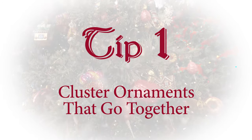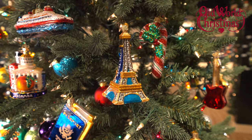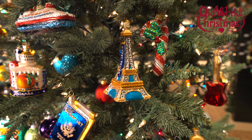Tip number one: cluster ornaments that go together. For instance, one section may be travel memories.